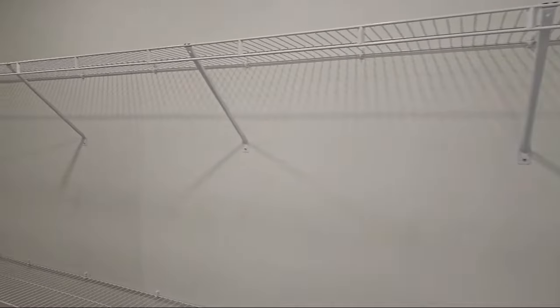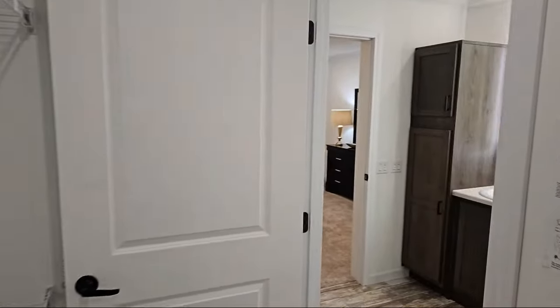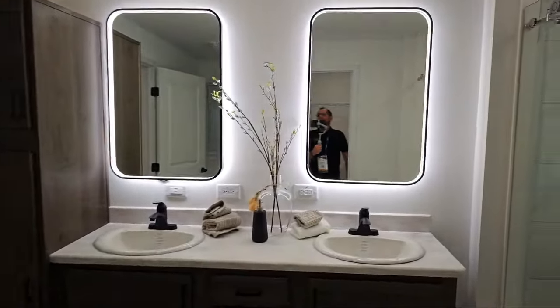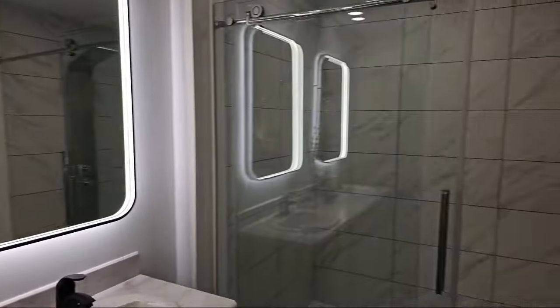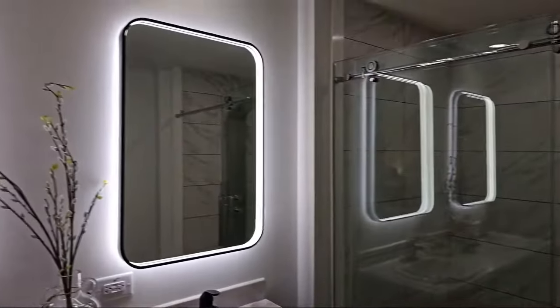And then the primary closet. With the fan base, it's a 50-50 — some people like the closet in the bathroom area, some people hate it. Let me know what you think in the comments, because of course YouTube wants to see that. And by the way, if you haven't done so yet, drop a like. If you're thinking about it, hit that subscribe button and follow along on this crazy journey we've got going across the U.S.